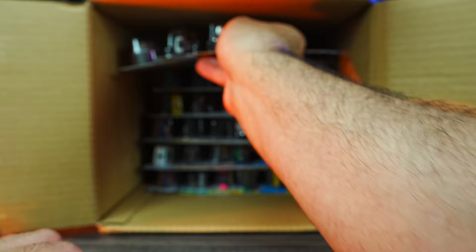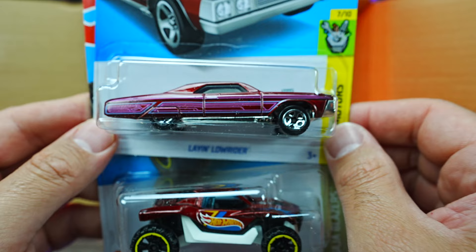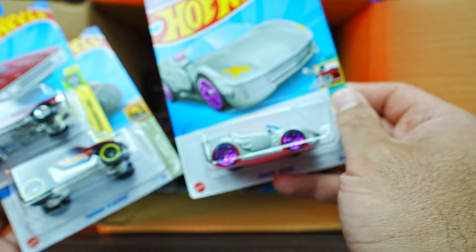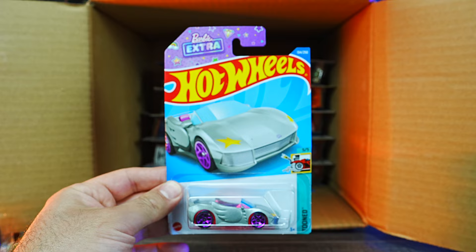We'll grab some more cars from the top. We've got the Lane Lowrider — that's a brand new casting for this year, pretty neat looking. We've got the Twinin' and Wenin' in a new color. And we've got the Barbie Extra Car — this one is a new for 2022 casting, I believe. That is definitely a new one. What do you guys think of that one? The wings on it look pretty cool.